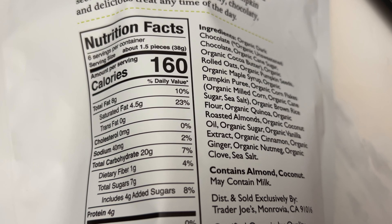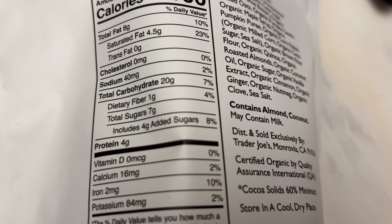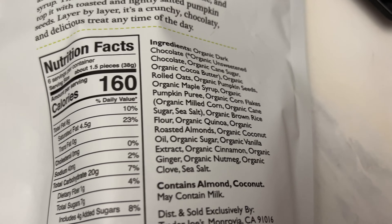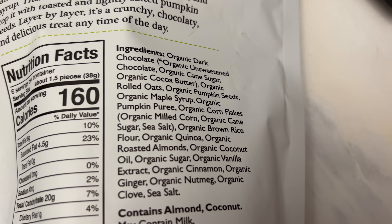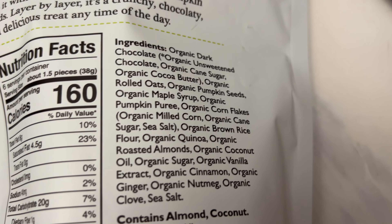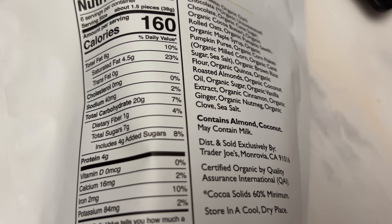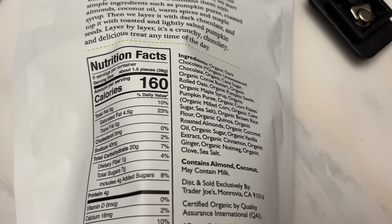This is actually a healthier pumpkin item that I saw in a lot of different stores, especially at Trader Joe's. This one only has four grams of added sugar — that's not a lot. They use organic coconut oil, which is really good, and organic maple syrup. Really good ingredient list and not too much sugar, so we will have to try this out to tell you if it tastes good.